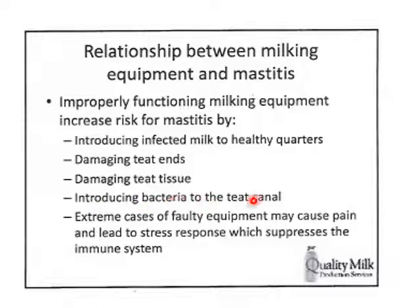Milking equipment can introduce bacteria into the teat canal. In extreme cases, the pain leads to a stress response that suppresses the immune system. More likely, though, we're talking about the more direct pathways like cross-contamination and teat end damage, with stress-induced immune suppression being the less likely scenario.